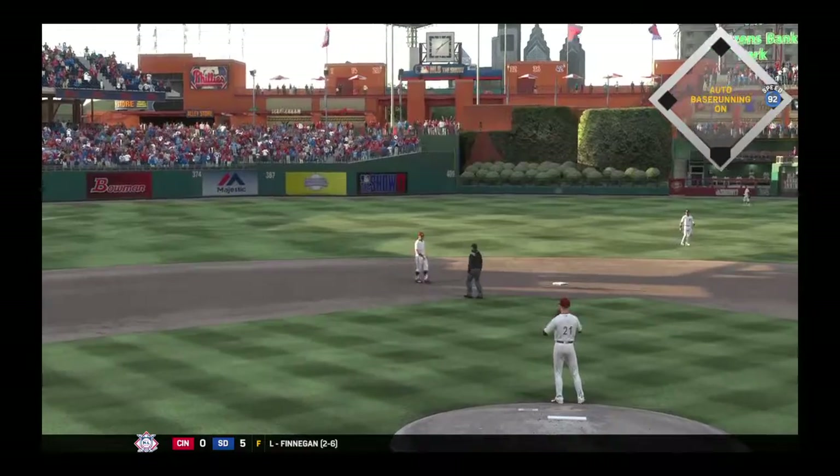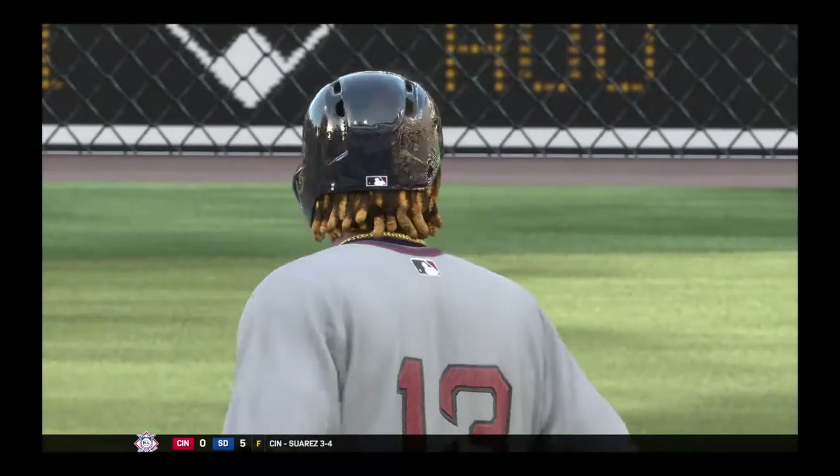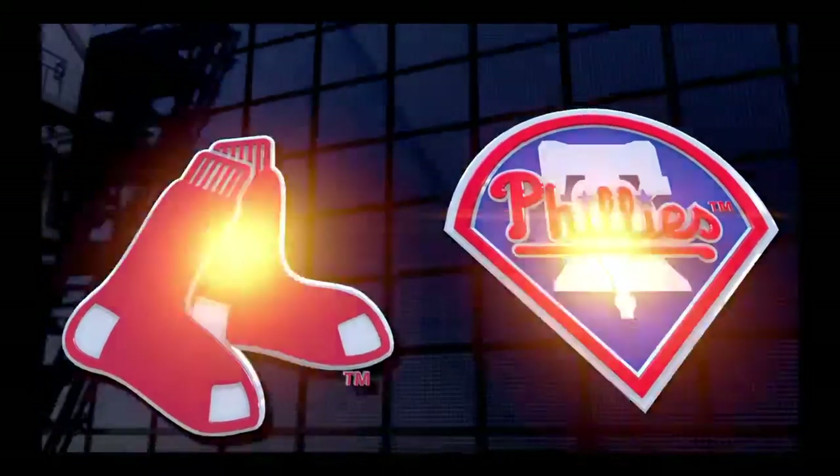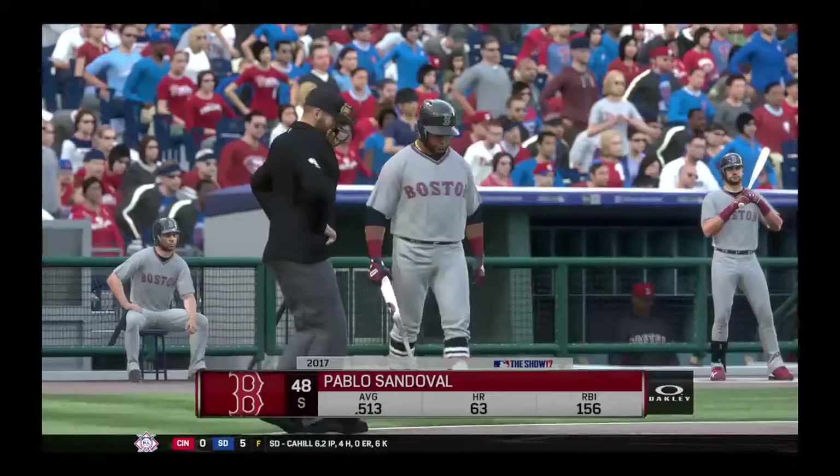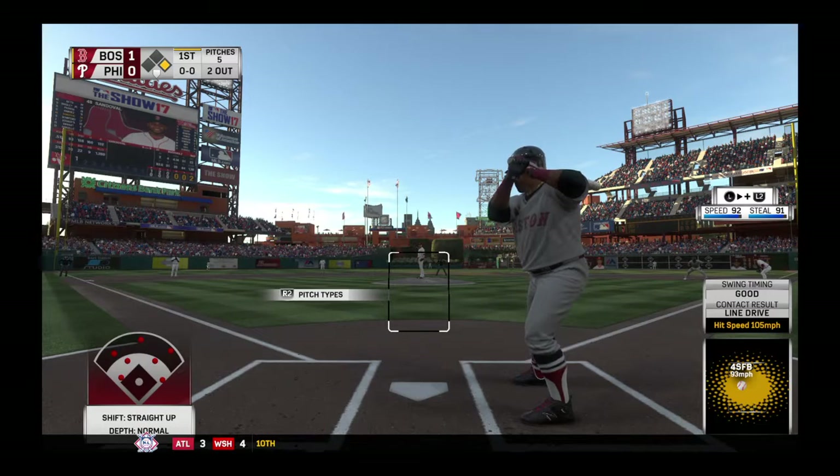Two things come out of that base hit. He gets the two-out RBI, drives in the run, and gives them a lead early. Anytime you get that lead early, it just relaxes the pitcher and allows your guy to pitch his game a little bit better.